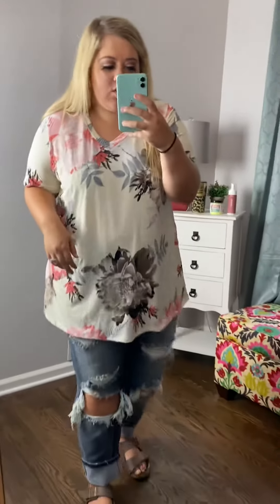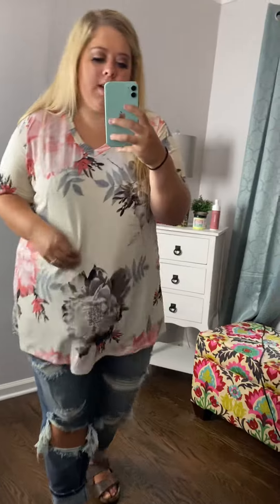I love it with these distressed jeans but I think you could pair it with business pants and tuck it in if you wanted to. It could definitely be worn with white or black jeans. I think it's super cute with everything.